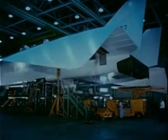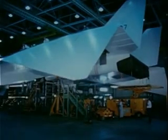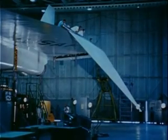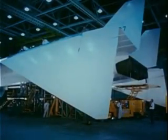In another hangar at Palmdale, the second airplane is in the final phase of manufacturing operations. Folding the tips to increase high-speed stability once was looked on as an unusual solution. Now it's proven. So through experience, an unusual design feature becomes accepted, practical.